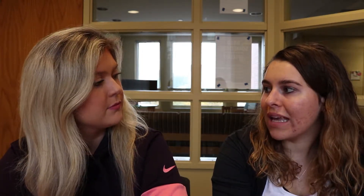Then Iowa took the lead 17-14 when they got a field goal, and then Penn State's Pinneger scored a field goal as well, tying it at 17 going into the half. So Penn State was looking like they had a bright future going into the second half.